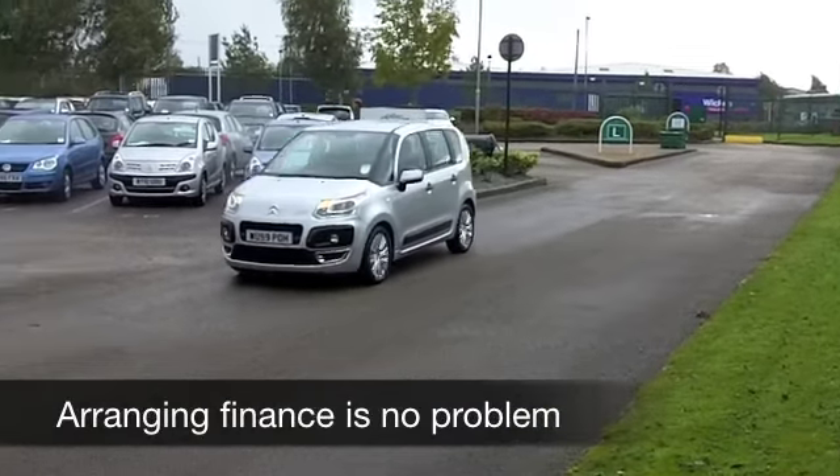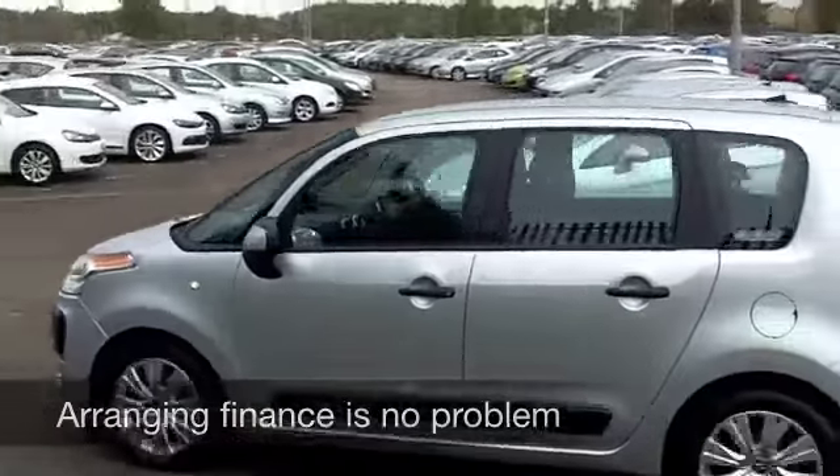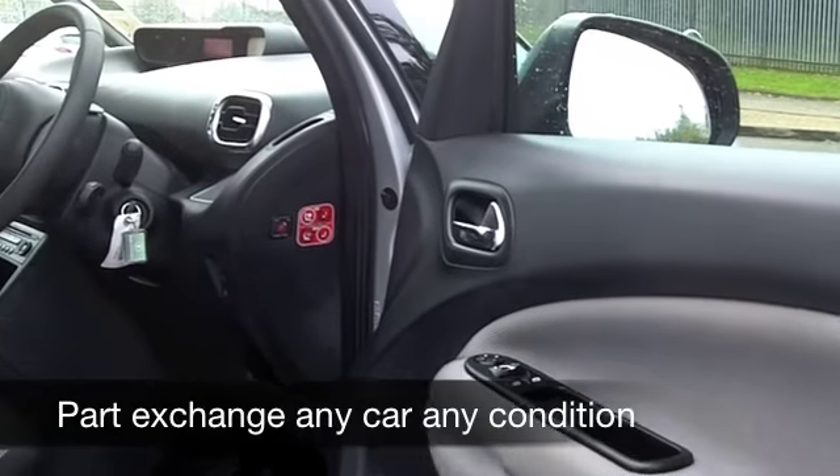You're going to enjoy driving this. These are built for comfort, they're spacious, they're pretty responsive to drive. This is a 1.6 diesel, by the way, so pretty economical as well. A cloth interior, plenty of room in there, it's very comfortable.